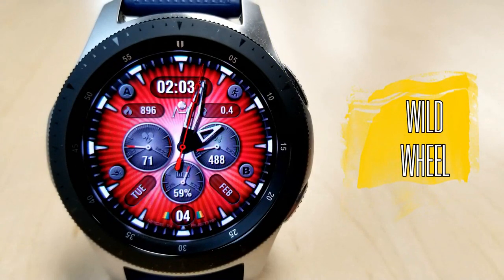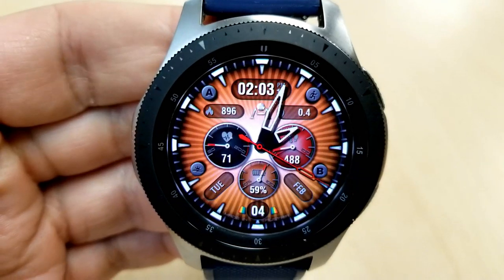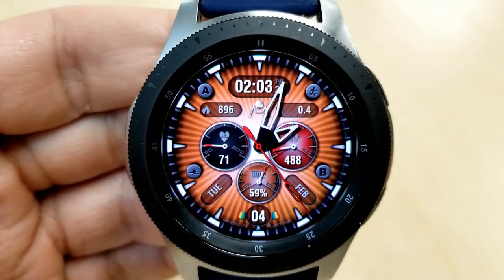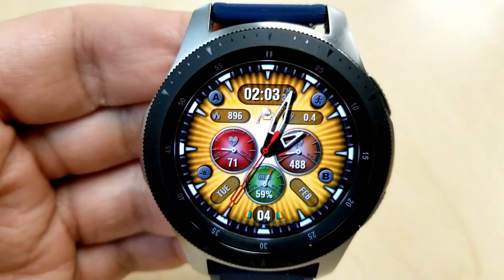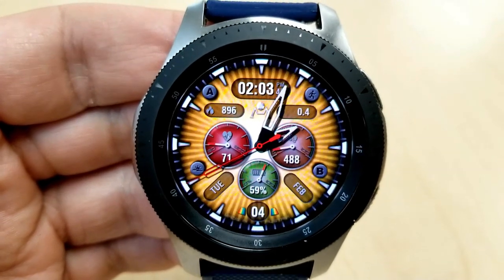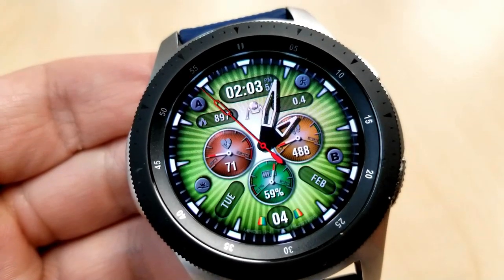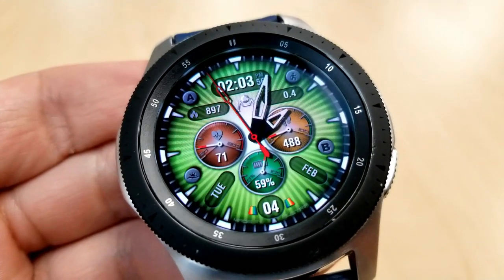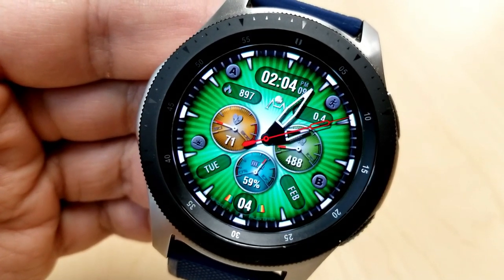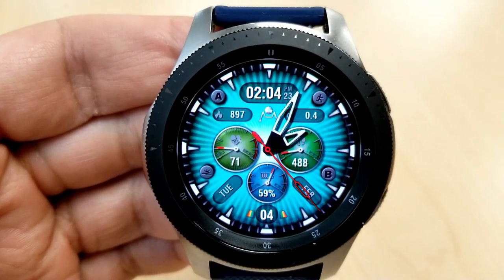The last one you can grab for free — until February 29th — is this hybrid watch face, which also comes preloaded with gyro motion lighting effects. It was just released by this developer, so picking it up for free is pretty sweet. For features, you have the day, month, and date in the bottom area, and tapping over the date at the six position lets you cycle through all the colorful theme backgrounds.